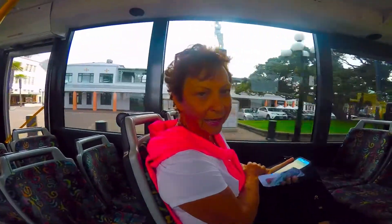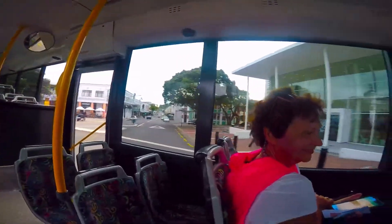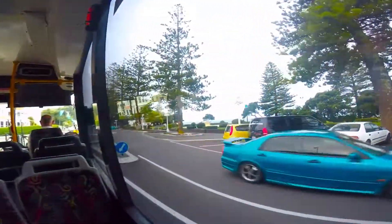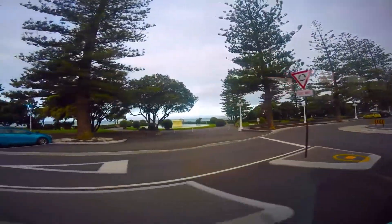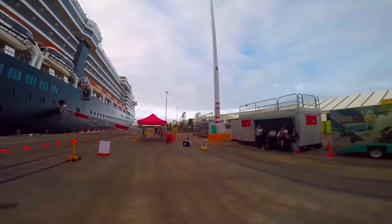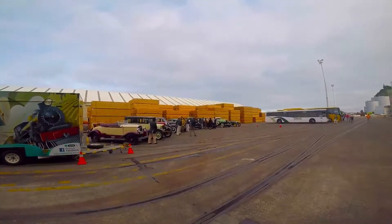We're heading back to the boat. There's only one thing I really wanted to do that we didn't get to do — go to Possum World, where they have really nice sweaters. They moved Possum World. We didn't get to go. Who knew? There is the Farewell Crew — the Roaring Twenties and Thirties of people.